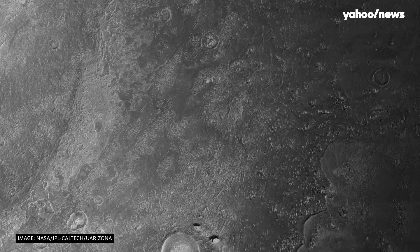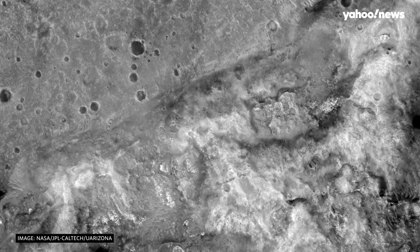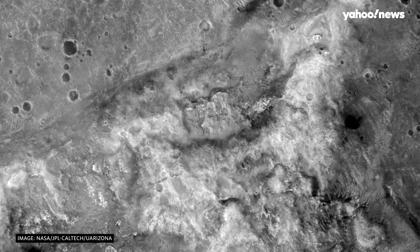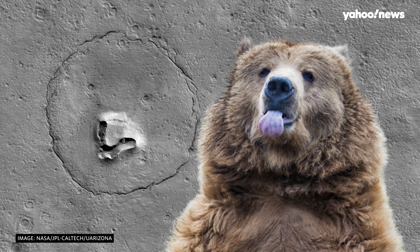Whatever it looks like, it looks like it had a good day — it looks happy. Now, some have been quick to point out that in a topography as vast and varied as Mars, there are bound to be things that sort of look like other things. And sure, they may technically be right, but this still totally looks like a bear.